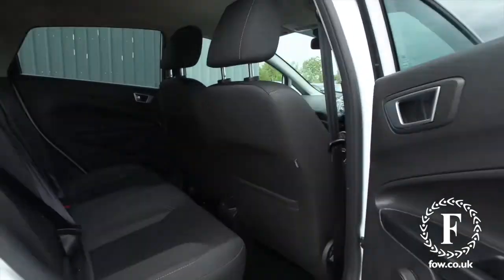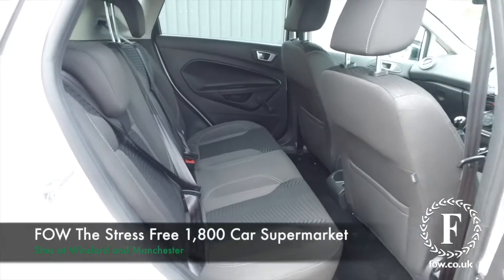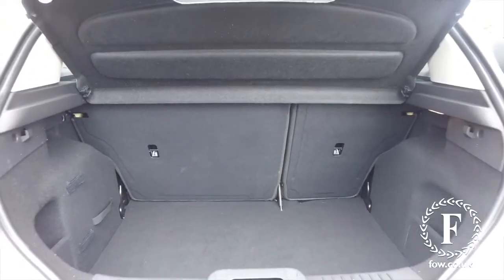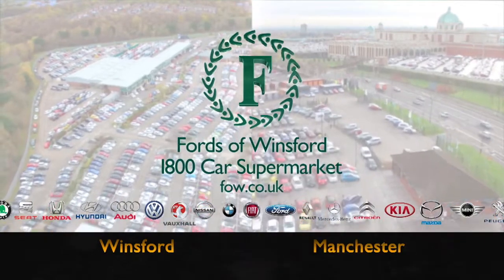So if you'd like to find out a little bit more, give our call centre a call — they can answer any questions you might have. Reserve the car for up to 48 hours, no deposit, no obligation. Bring your licence with you, have a test drive, and come and discover this great car for yourself at Fords of Winsford.